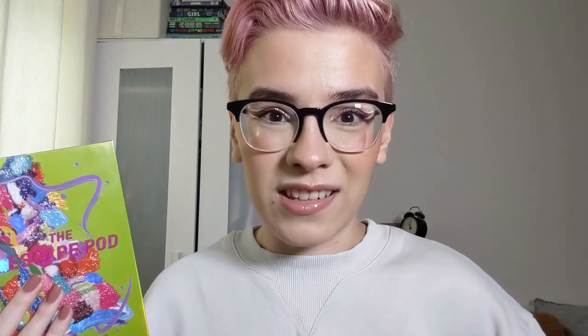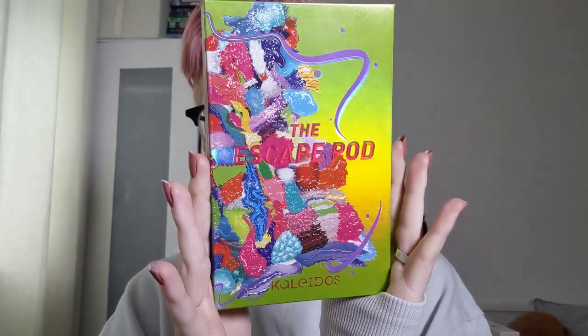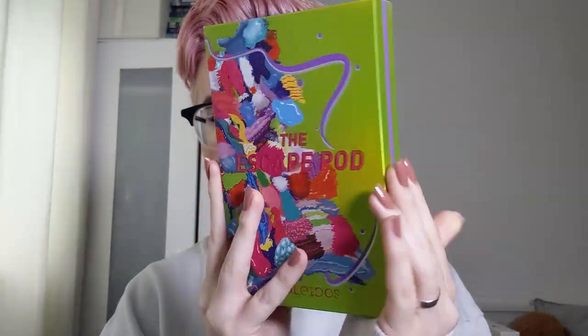I've also written out a lot of notes because I want to be as thorough as possible. Let's start off by talking about the Escape Pod palette, the big mama of the collection. This palette retails for 42 US dollars or 34.04 pounds. I'm going to be giving prices both in US dollars and in British pounds because I live in the UK — if you live elsewhere you might want to convert. This is what the palette looks like right here — it has holo packaging which I really enjoy.